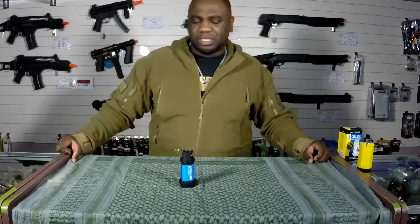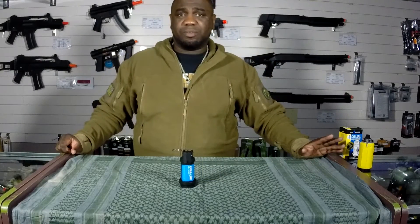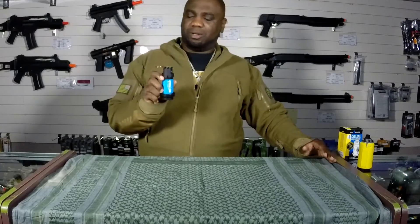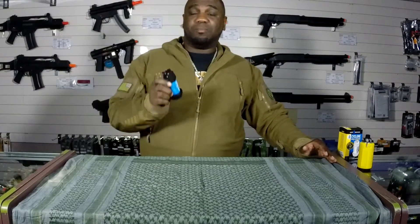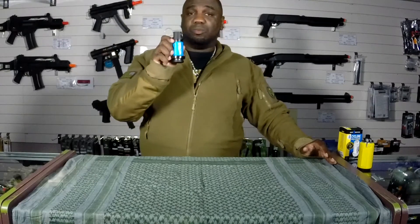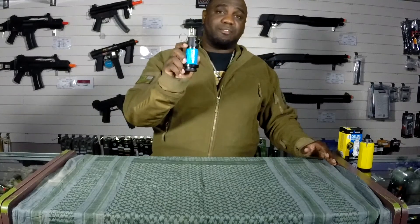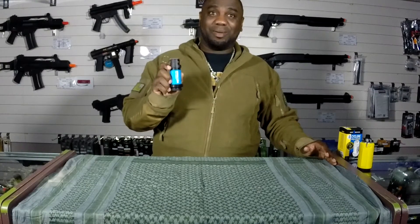At about half the size and half the price of the Airsoft Innovations Tornado Grenade, the Cyclone is the perfect budget-friendly BB spitting grenade. It'll round out any loadout you want to carry, be it out in the field at a Milsim game or especially in CQB. This thing holds 140 BBs and spits them out at 225 FPS, and I can't wait to play with it.